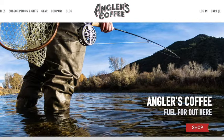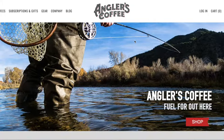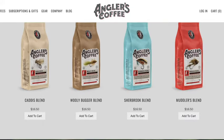All right, how's it going today? I wanted to quickly walk through the steps to purchasing the Angler's Coffee — some of the good coffee they have going. Angler's Coffee is one of our podcast sponsors, and they have some really killer coffee, so I wanted to share it with you just so you know how to do the steps to walking it through.